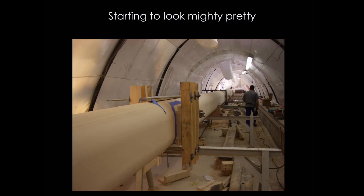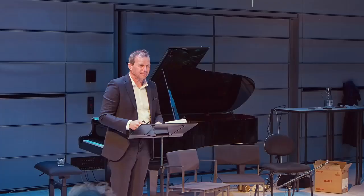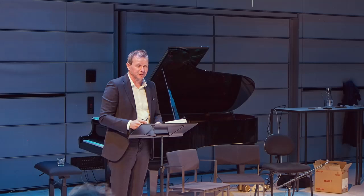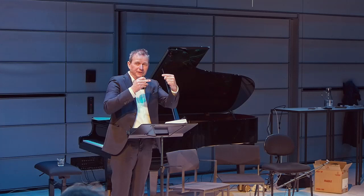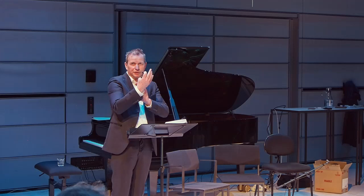Now we need to drill the holes — for the fittings, the hounds, and the tangs. They need to be drilled with the utmost accuracy because of alignment. The rod rigging rods are about 33 millimeters thick. The compression load in a spar like this is around 65 to 70 tons static — that's the load on the mast foot and the strain on the shrouds. If one shroud is not properly aligned — drilled even one millimeter out of line — you're twisting or skewing the mast and putting undue pressure on it.